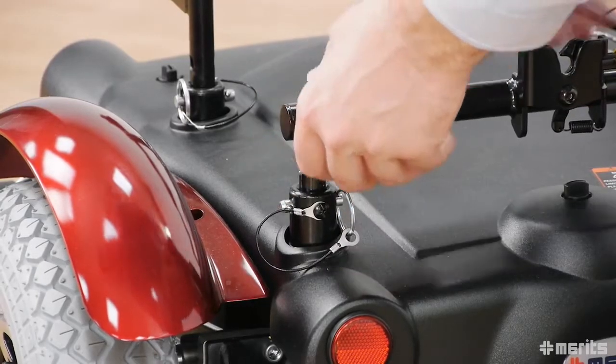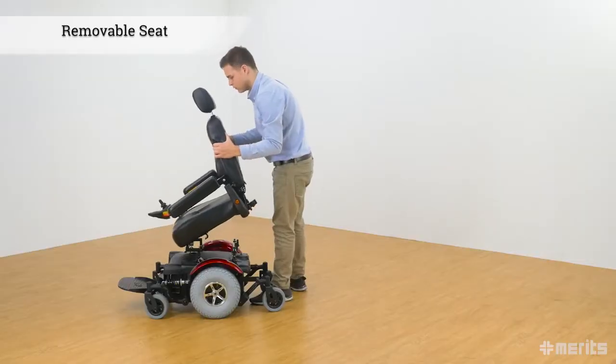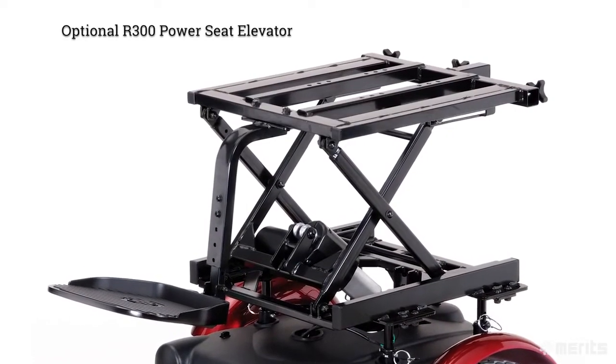The P327 comes with a heavy-duty seat which anchors to the wheelbase with four connectors. The seat can easily be removed by pulling the four pins and the lever in the back. This allows the user to mount a variety of rehab seats or the optional R300 power seat elevator.